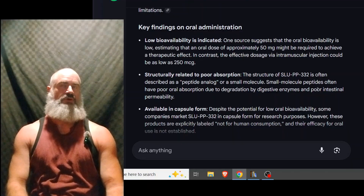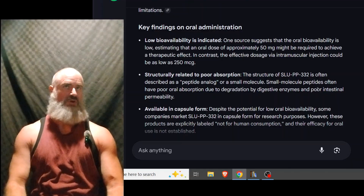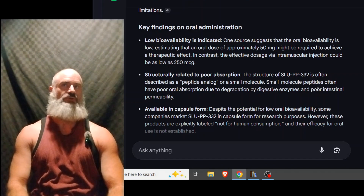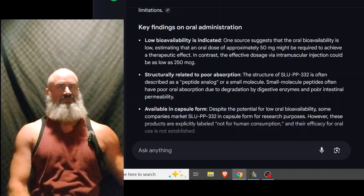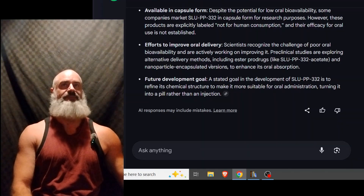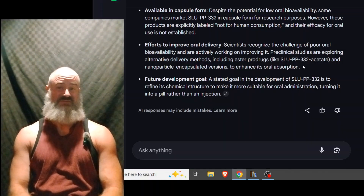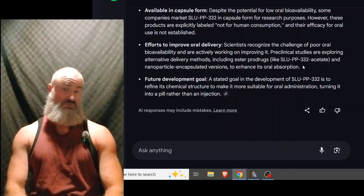It goes on to say that structurally, SLU is often described as a peptide analog or a small molecule. Small molecule peptides often have poor oral absorption due to degradation by the digestive system and poor intestinal permeability. These are issues that can be solved with complexing. It is available in capsule form, as we know. There's work on an SLU-332 acetate and nanoparticle encapsulation versions to enhance oral absorption. We don't even have to go that far — we can use HPBCD, permeation enhancers, and give it that treatment. We'd probably see a two, three, maybe even tenfold increase in oral bioavailability depending on how poor the absorption is from the beginning.